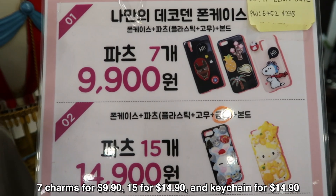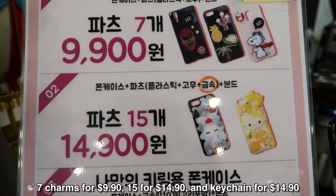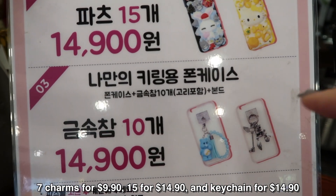So it's $7 for $9.90, $15 for $14.90, and then for this you could have like a keychain.